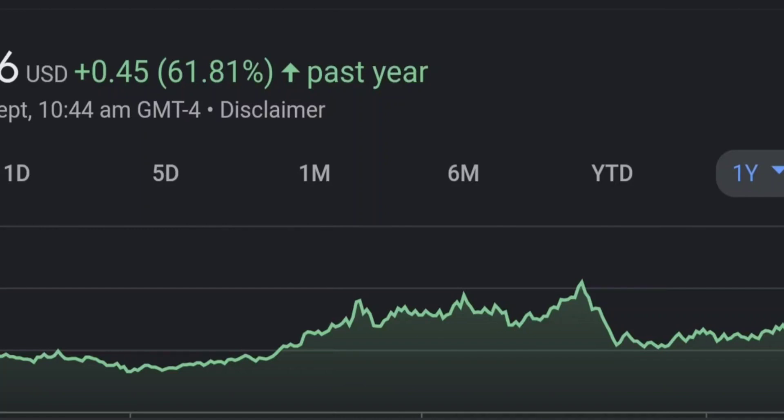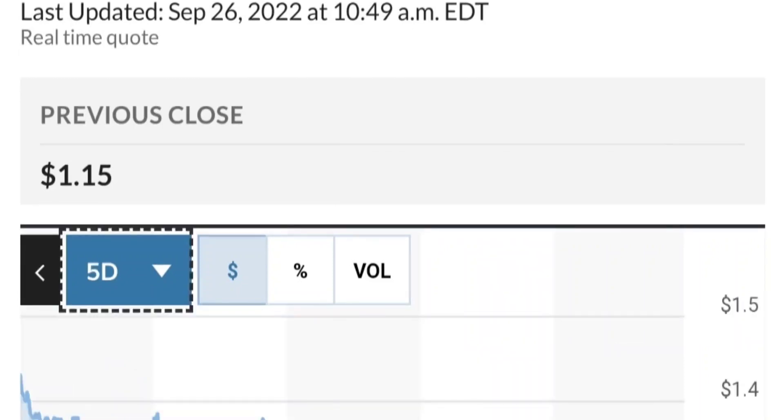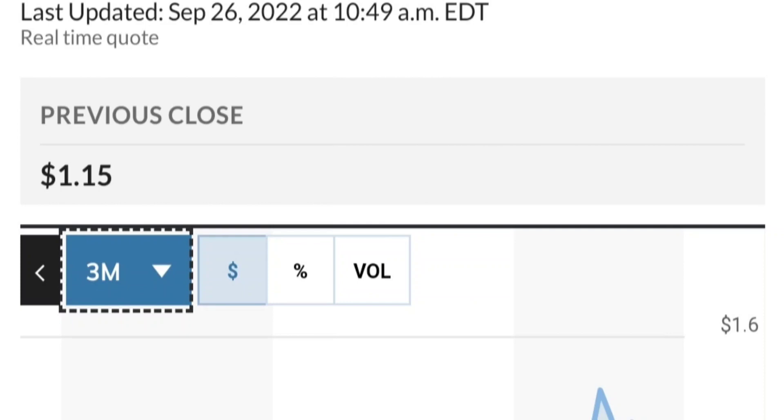Zooming out to the daily chart, it is still looking bullish — still in an uptrend and still within this symmetrical triangle. So far it is respecting this yellow trendline. However, if it breaks below 1.50 for the next two days I would be concerned. If you are in a position, I would probably close it.